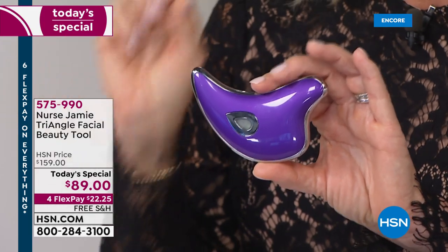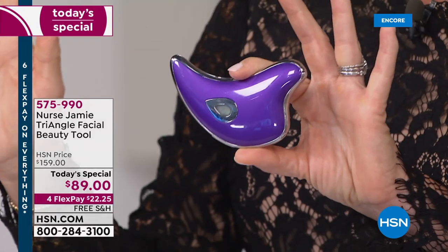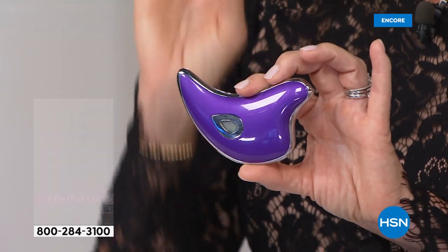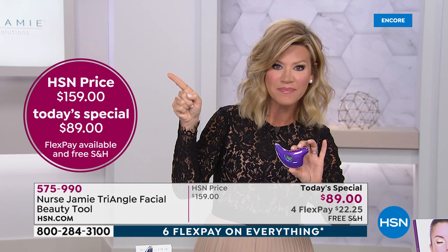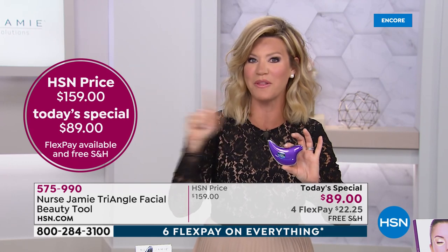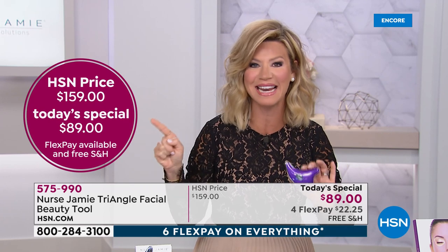Nobody has the triangle facial tool — a one-and-done purchase where you never have to buy another attachment — at $89. We have sold thousands of these at almost $160. All the retailers sell it for $160. It's one of the hottest facial and jaw tools on the market. Today, and only for today while quantities last, it's only $89.